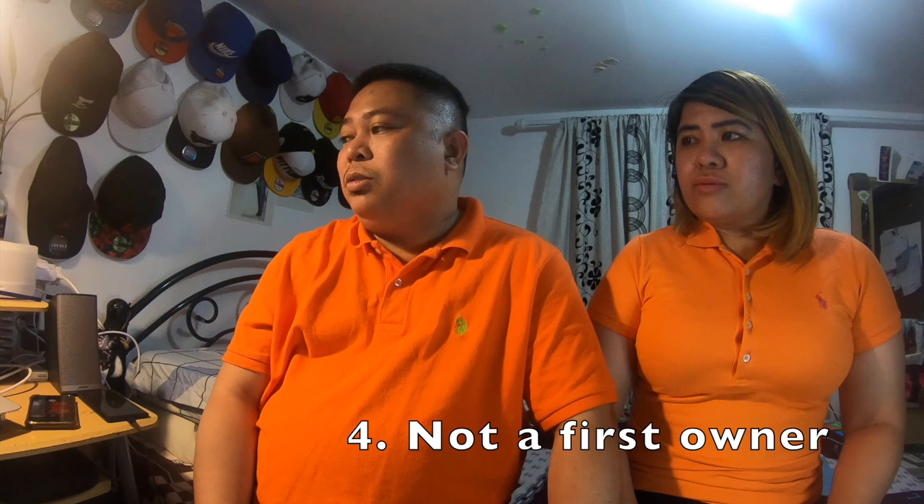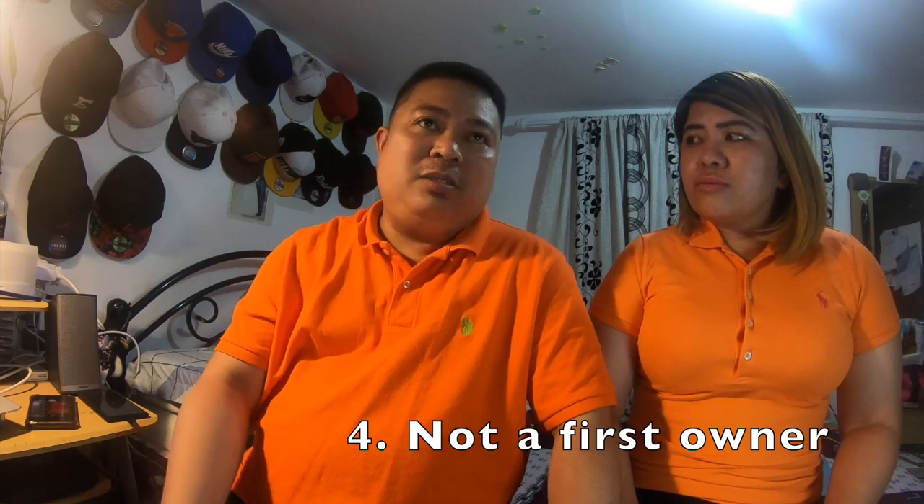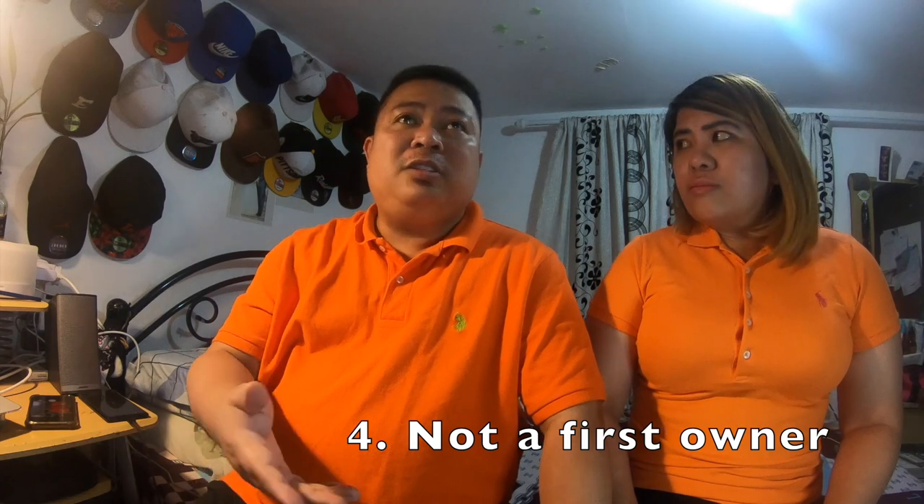And last, you should not be the first owner. Ibig sabihin, if you bought directly from the dealer, yung car nakapangalan yun sa dealer — sila mostly ang first owners. Si dealer ang first owner, tapos ikaw ang second owner na. So pasok ka na dun sa requirement. Once na-prove mo na yung auto mo is used, and ikaw ay isang OFW migrant worker for more than a year, and yung sasakyan mo is more than 6 months na pag-aari mo, then pwede mo na siyang ipadala sa Pilipinas.